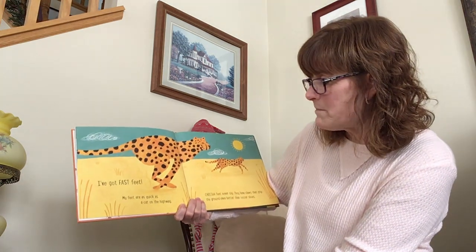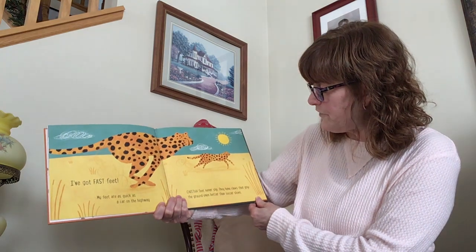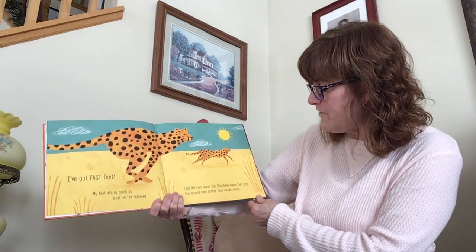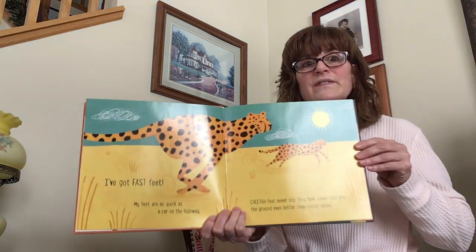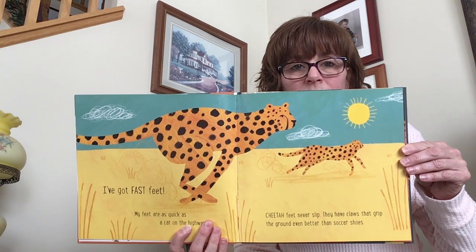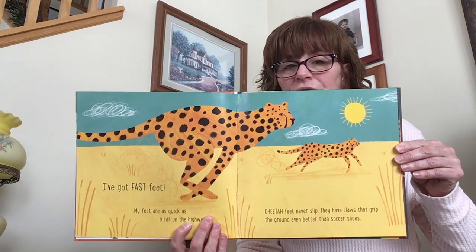I've got fast feet. My feet are as quick as a car on a highway. Cheetah feet never slip. They have claws that grip the ground even better than soccer shoes. So that's a cheetah — they're very fast.